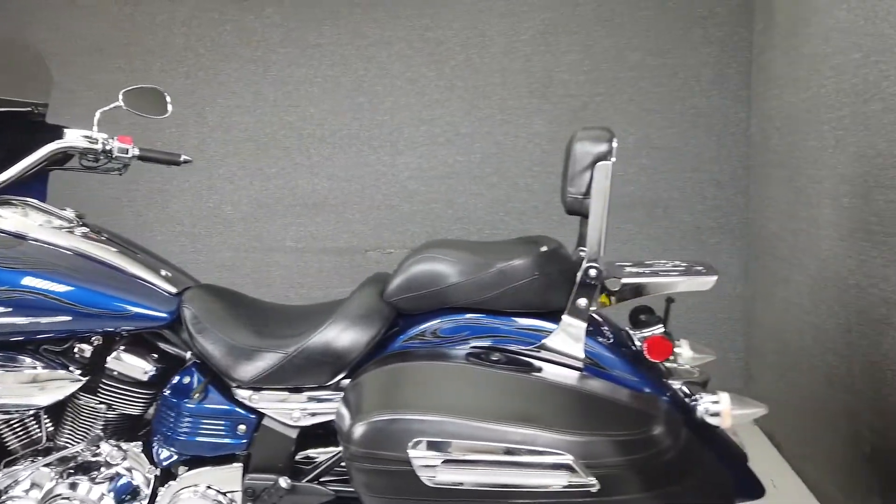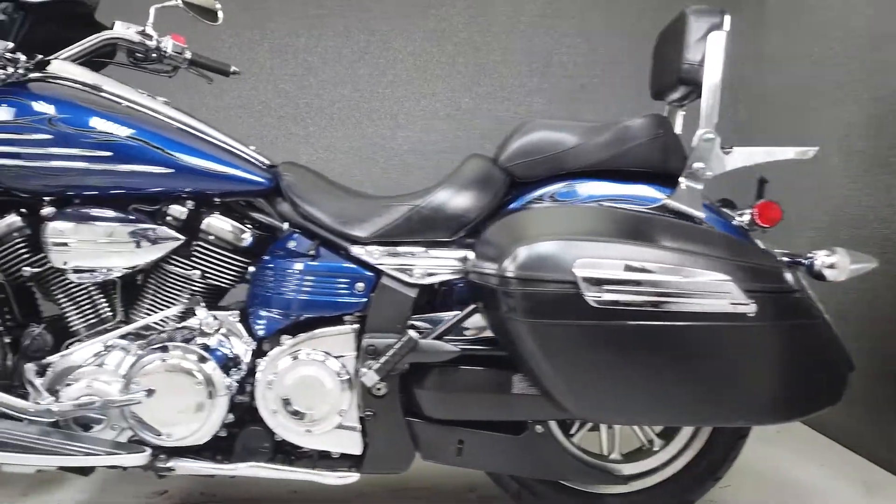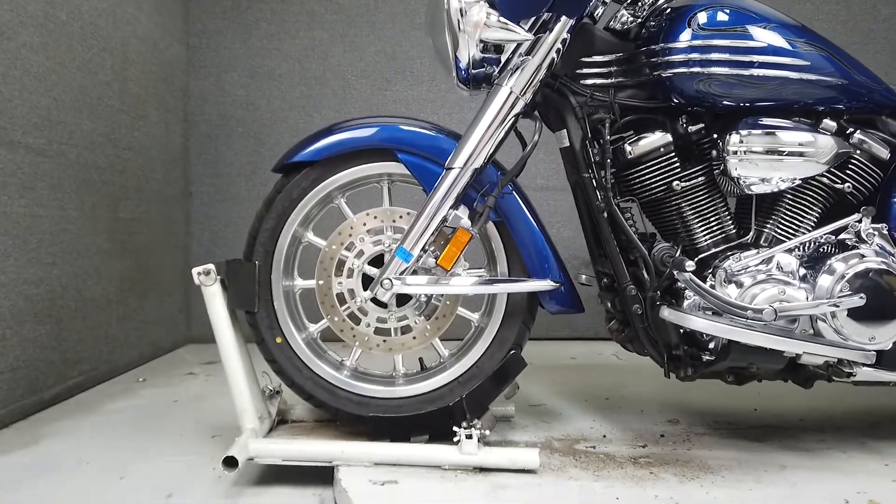This opportunity vehicle is being sold as is. We encourage you to see and hear the bike in person. If you are unable to, we will be happy to do a live inspection via Skype or FaceTime.